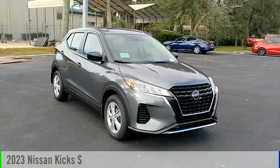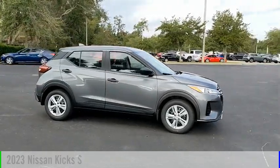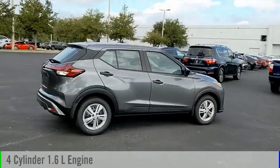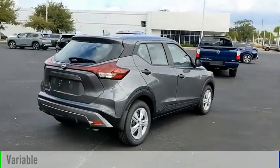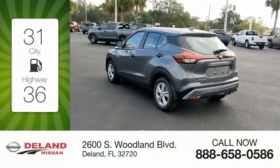Stop by and take a look at the 2023 Kicks. This vehicle is powered by a front-wheel-drive four-cylinder 1.6-liter engine and comes with a continuously variable transmission. Great fuel efficiency saves you money by requiring fewer trips to the gas station.